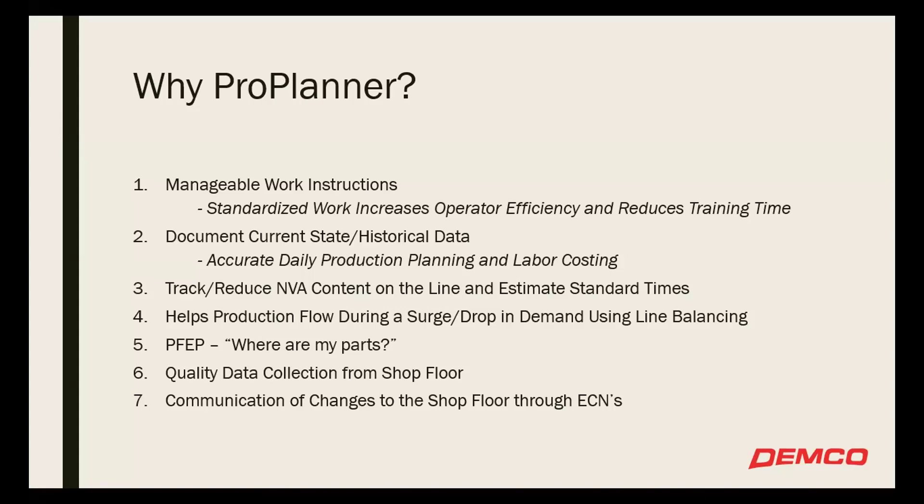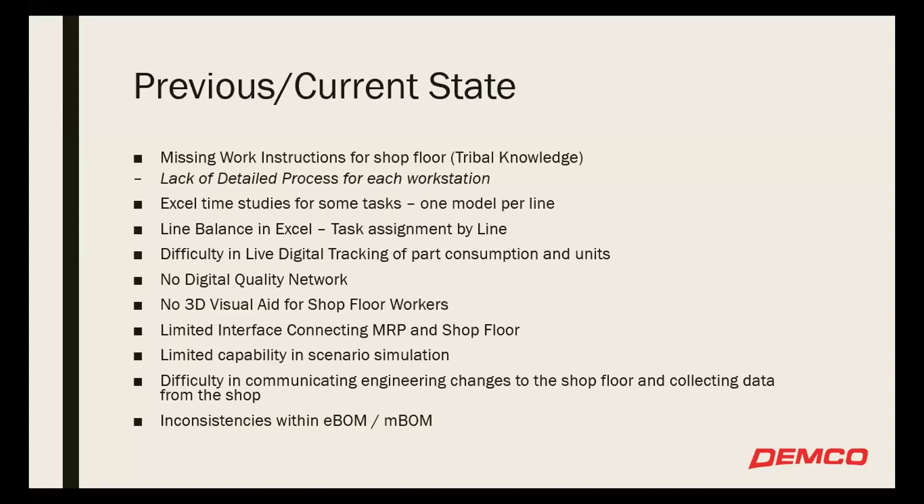Our previous and current state: we had missing work instructions and Word documents floating around. We had Excel time studies with no central location for that information — if you wanted to look back and find a time study, which folder is it in, which engineer ran it? Those are the issues we were looking at resolving. Line balancing was also done in Excel. Live digital tracking for part consumption and units was really a manual process, and we were looking to move towards a digital process.